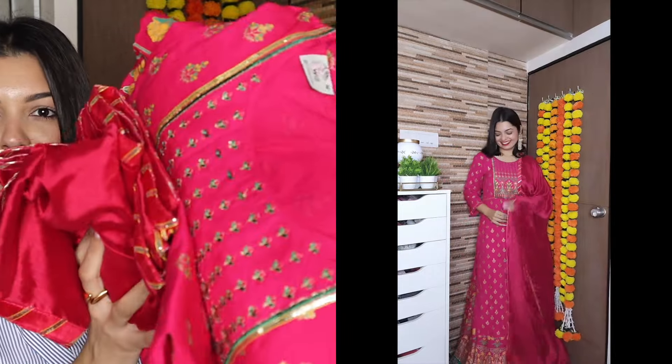One more kurta skirt set — and just look at that color, so fitting for the festive season! It's a three-piece set from the brand She Will: viscose rayon embroidery with foil print and gota patti kurta skirt with dupatta. The MRP is ₹4,969; after 69% off I paid ₹1,536. I bought it in medium.